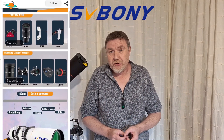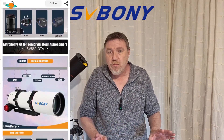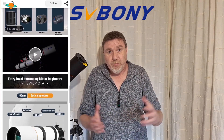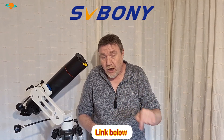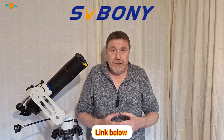Before I get started, a quick mention to my sponsor SVBoney. If you're not familiar with who SVBoney are, they're a supplier of all things astronomical. What makes them stand out from the crowd is their prices and the quality that comes with those prices — unbelievable in my opinion. I've been using SVBoney for years, way before my sponsorship or even my YouTube channel, so they've certainly got my seal of approval. Link is in the description below.